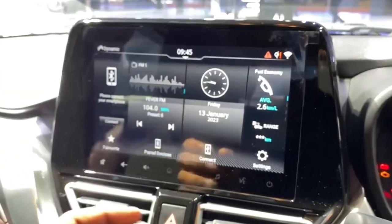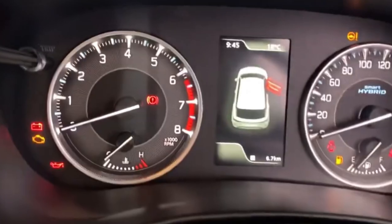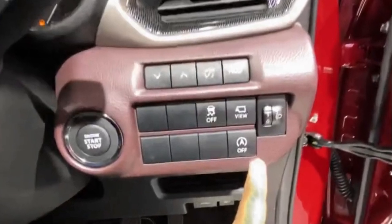In the car you get an infotainment system, a heads-up display which Maruti is now offering across all cars, and a digital instrument cluster. You also get traction control, 360-degree view, and auto start-stop features.